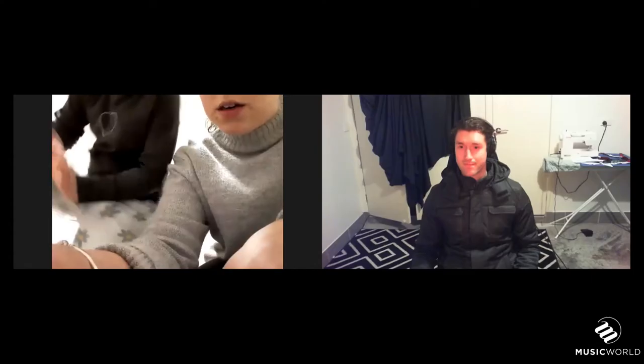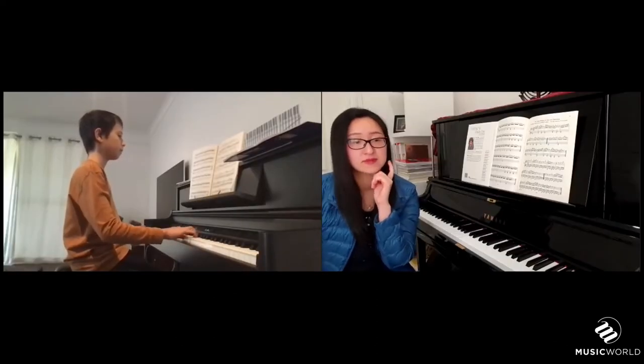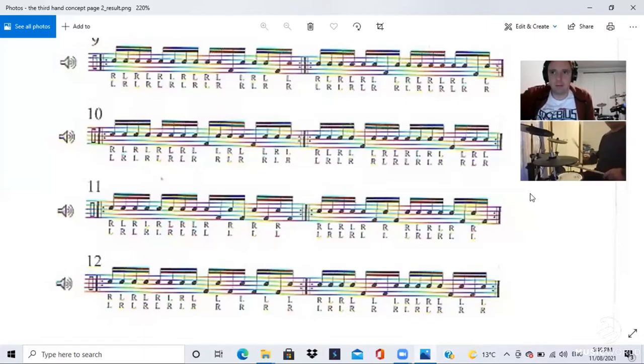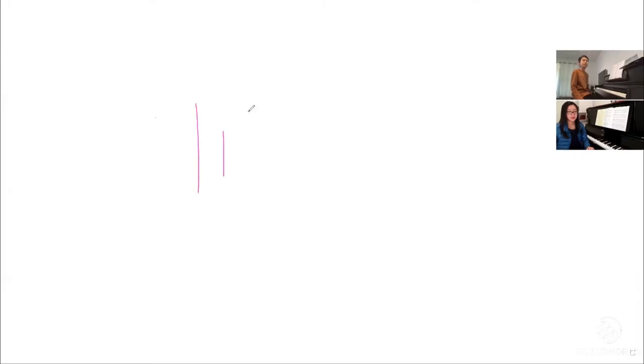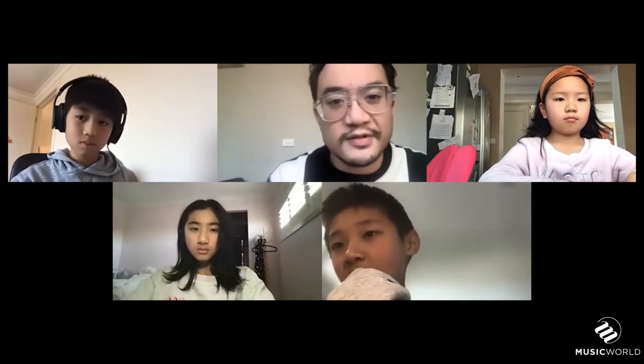We use the Zoom platform for its ease of access. Aside from its good audio and video control, it is a user-friendly platform where teachers can utilise a multitude of functions, such as sharing images and files, a whiteboard function where teachers can write in real-time to demonstrate notation or instruction, and even host classes, such as our theory lessons, which allow students to continue socialising with each other whilst learning and doing so in a safe environment.